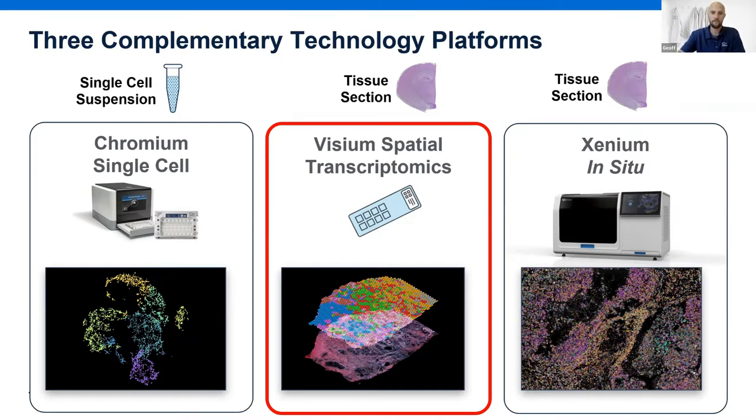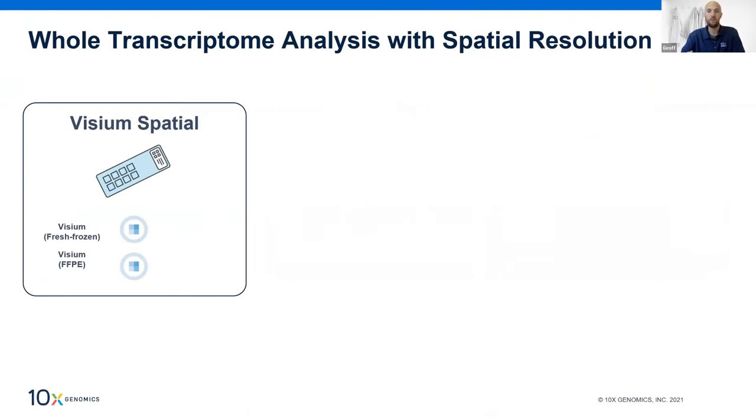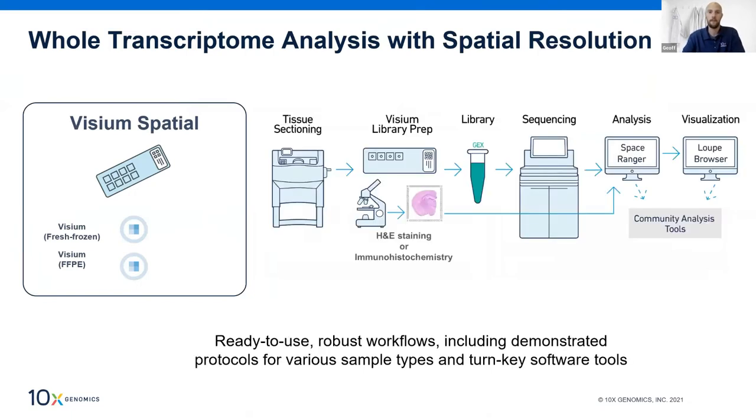We'll begin with a high level overview of the Visium kit structure and workflow. There are two different kits in the Visium family, designed to work with either fresh frozen or FFPE tissues. Although these kits differ slightly in how transcripts are ultimately detected, they share the same high level workflow: you section your tissue directly onto the surface of the Visium slide, image the tissue using either H&E staining or immunofluorescence, transfer molecules from within the tissue section down to the slide surface for barcoding, then move the barcoded transcripts into tube format to complete a sequencing library. The overall process from sample to sequencing-ready library takes about two comfortable days in the lab.